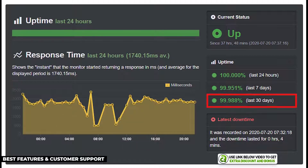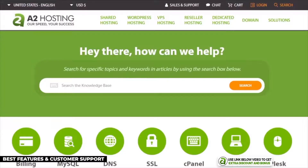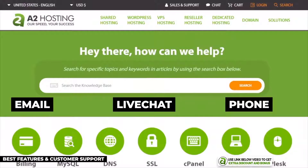I tested A2 Hosting's uptime with Uptime Robot and they produced 99.988% uptime over the 30-day period. While not perfect, it is still very reliable and passes my minimum requirement of 99.95%, which some hosting providers have failed.